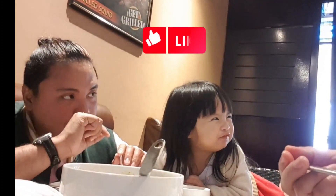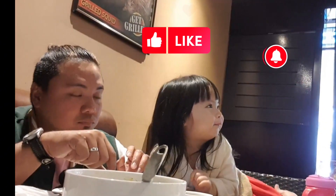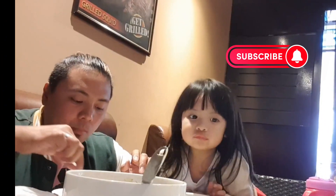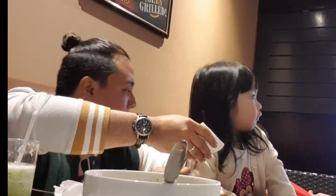That's it for this episode of Foodie Adventure. If you enjoyed our journey, be sure to give us a thumbs up, subscribe for more culinary adventures, and hit that notification bell so you never miss a bite. Until next time, keep exploring and savoring life one bite at a time. Thanks for joining us on this family lunch date at Jerry's Grill, Qatar. Bon Appétit!